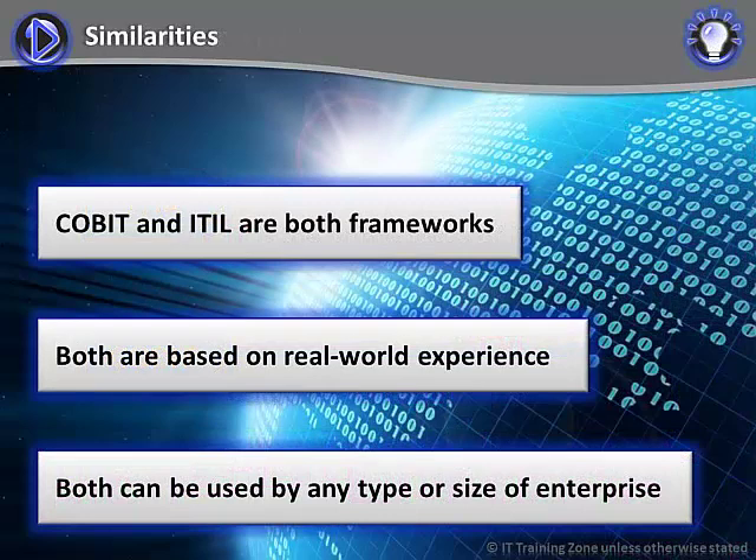CoBIT and ITIL share a number of important characteristics. Both are frameworks. The significance of this is that they provide guidance that an enterprise can draw on to devise solutions appropriate to its unique situation. Neither provides an implementation blueprint; neither is a recipe book. Both frameworks derive from real-world experience, so you can be confident that they provide practical advice that will work. The frameworks are based on experience drawn from a wide range of enterprises — commercial, not-for-profit and government — organizations both large and small, operating in many different countries. Their advice can be applied by any organization.